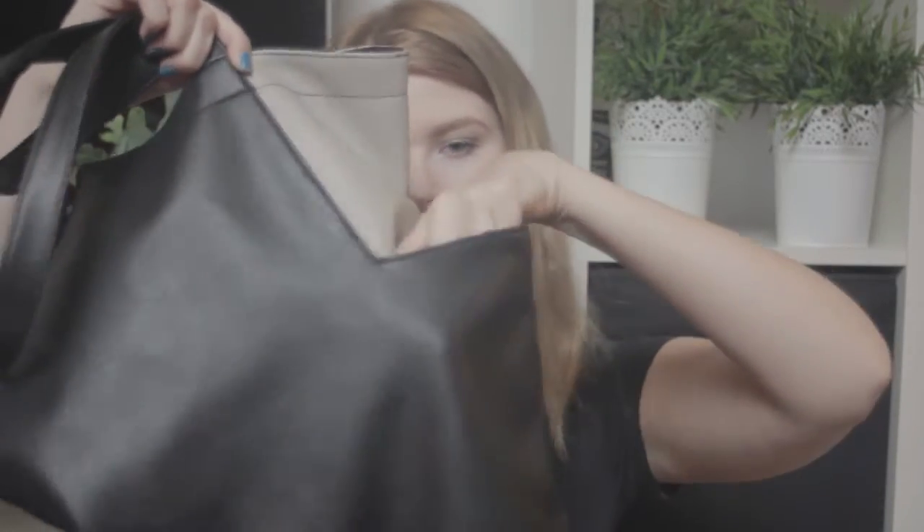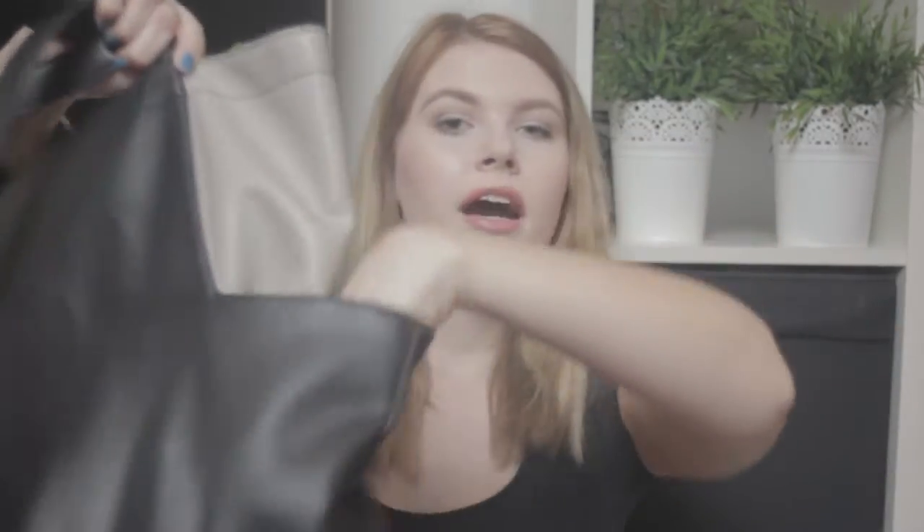Hey guys, today I'm going to film a 'what's in my bag' tag. This is my bag - I got it from Primark. It's a large bag so it can fit lots and lots of stuff. It has little compartments on the side where you can put even more stuff, and on the inside it has a compartment for your phone and things like that.